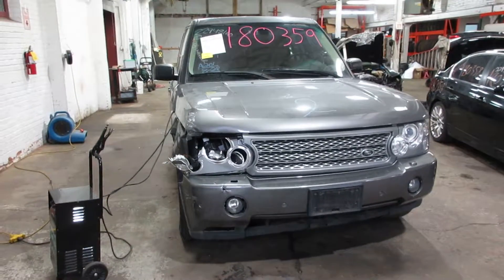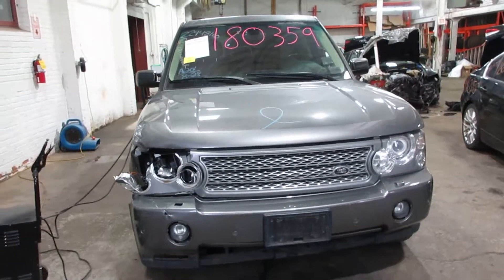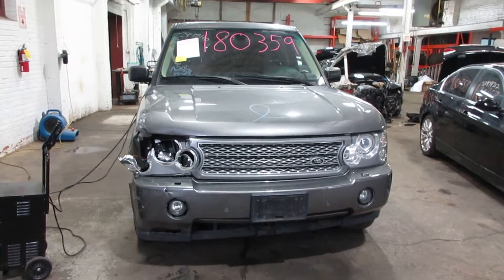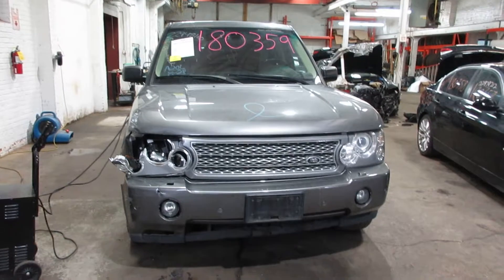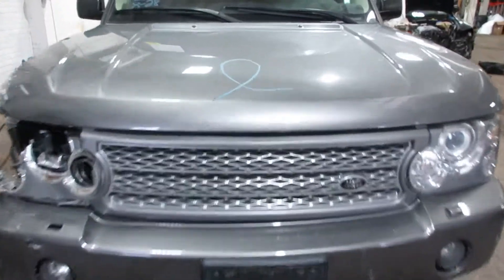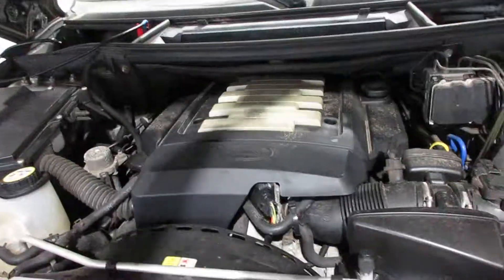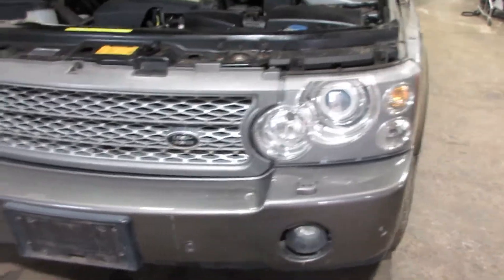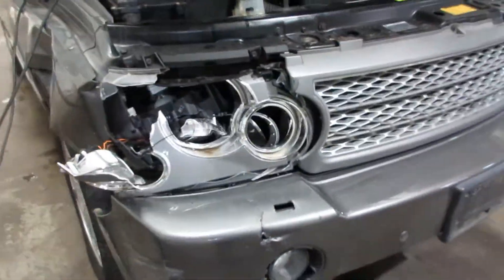Hello and welcome to Tom's Foreign Auto Parts. Here we have stock number 180359. It is a 2008 Land Rover Range Rover HSE with a 4.4 liter eight cylinder motor. This vehicle is four wheel drive with an automatic transmission. Parting it out due to some front end damage.